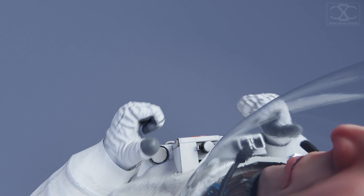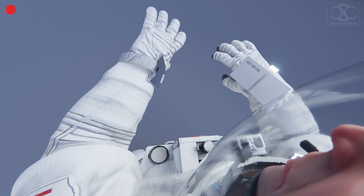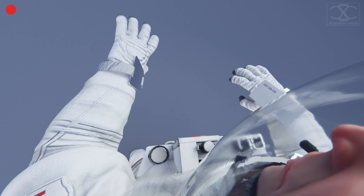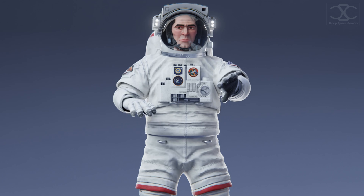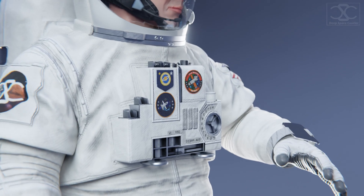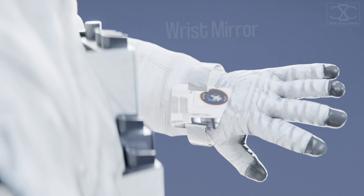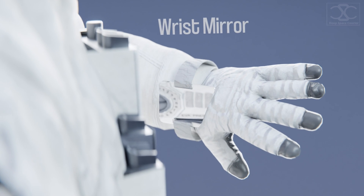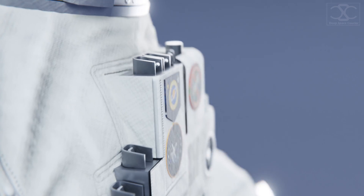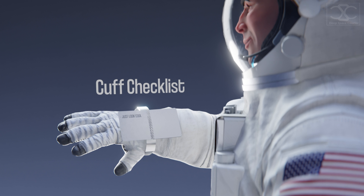You might have noticed that from this perspective, you can barely see anything on the chest. That's why the words on the control module are printed backwards, intended to be legible with the help of the wrist mirror. On the other wrist, you will put your cuff checklist — your to-do list — to ensure you don't forget any of the mission objectives.